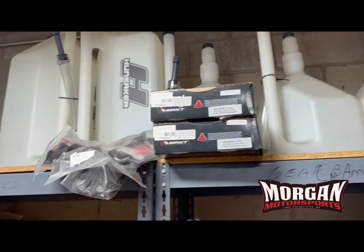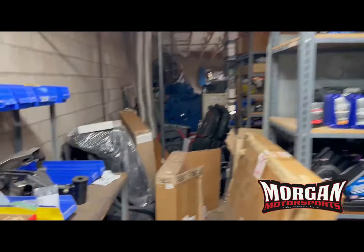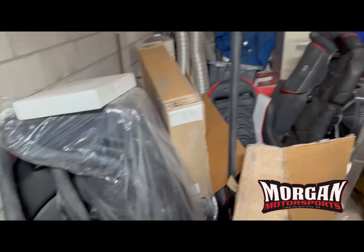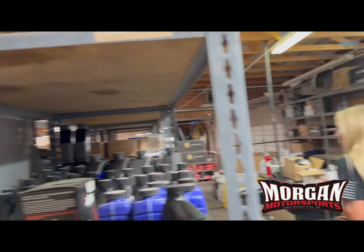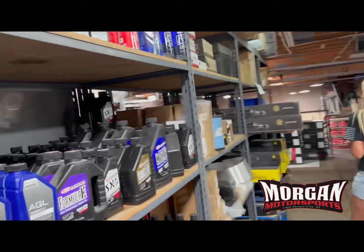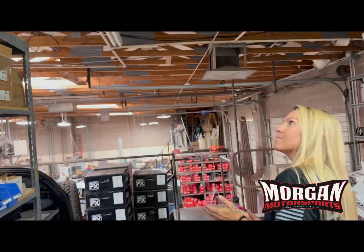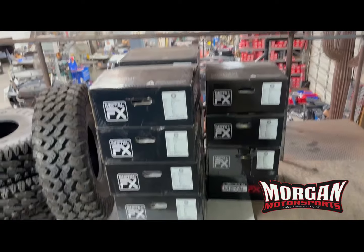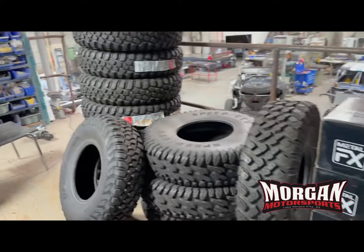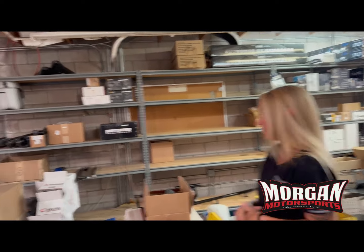They've got tie downs, so you don't need to drive all the way out to Walmart to get those - they've got quality ones here. They have dump tanks, quality fuel cells and fuel tanks. And here's just an example of some overstock seats. They have exhaust components - if you burn out your Pro-R exhaust, they probably have a spare one here. Don't forget about the back stock. In their showroom, they have wheels and tires in stock. So if you're just looking for something to grab on the go, Morgan Motorsports has it.